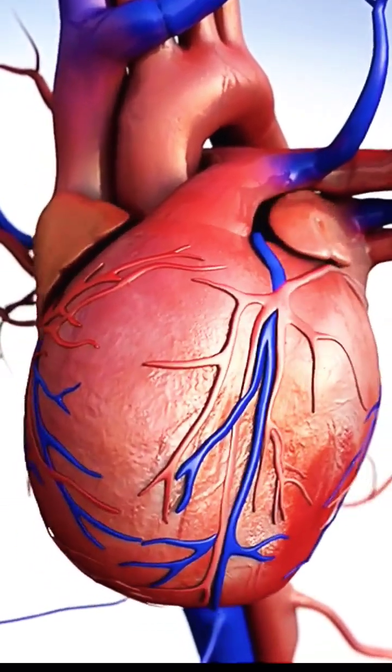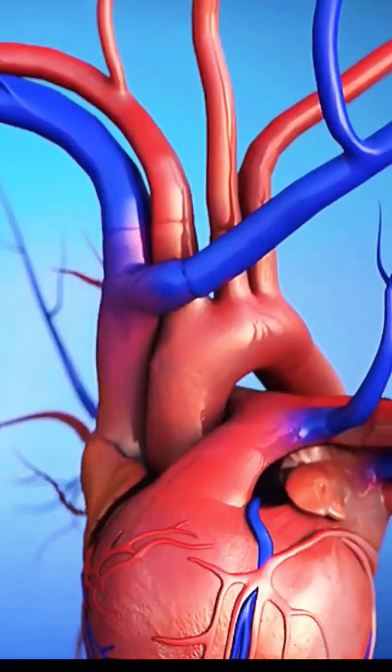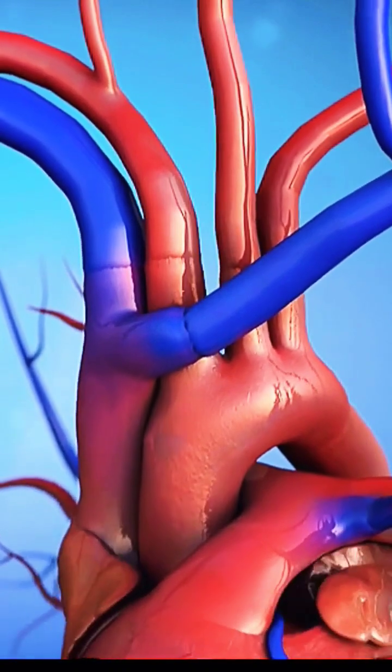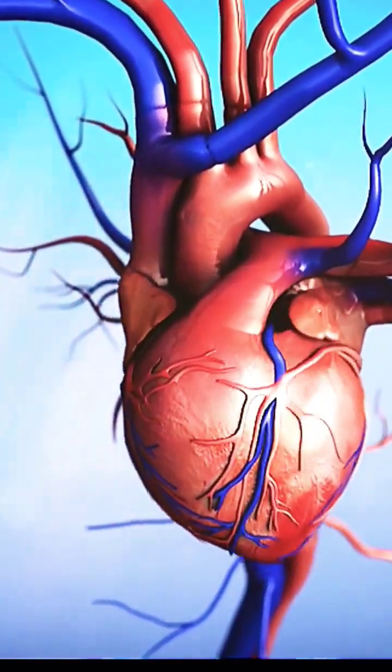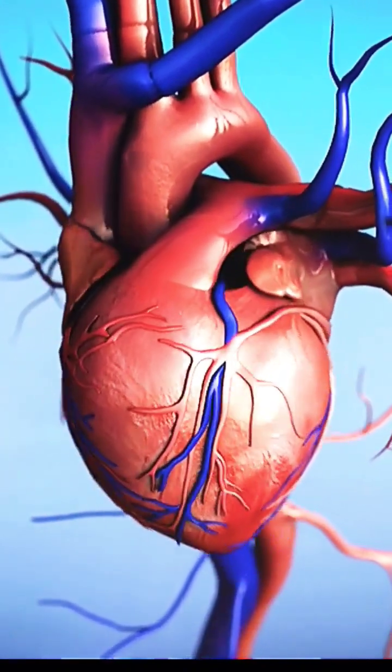The circulatory system is a network of blood vessels that the heart uses to pump blood while it beats. Blood travels through muscular, elastic tubes called vessels to every organ of the body.